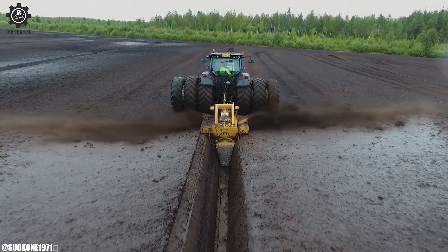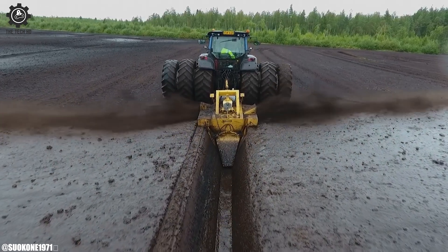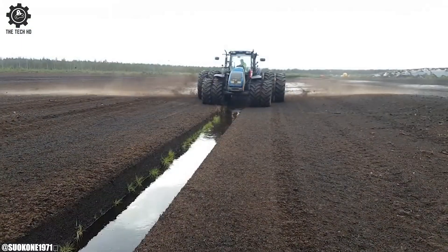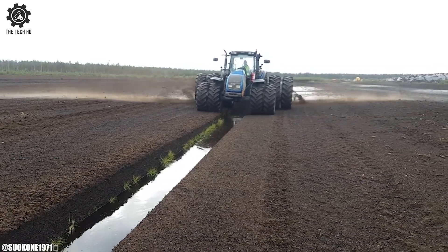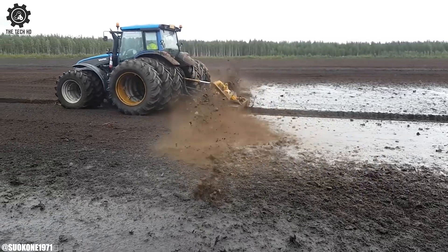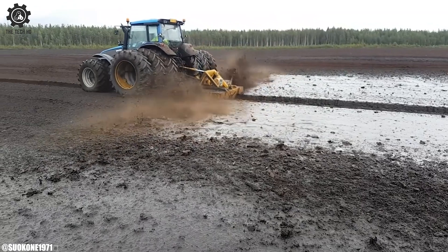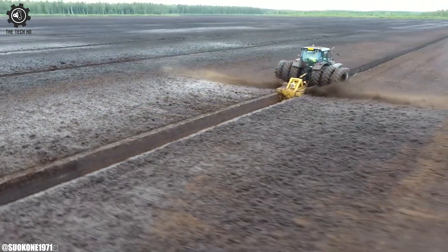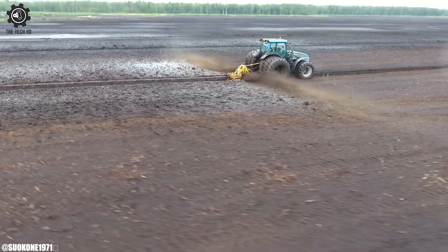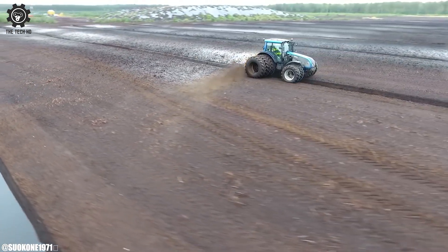Equipped with cutting-edge technology, the OJK 1.3 offers precision in peat extraction, contributing to minimal soil disturbance and environmental impact. Its adjustable settings and modular design make it adaptable to varying peat conditions and cultivation requirements. The harvester's efficient operation and integration of modern practices align with sustainable peatland management strategies. Designed for ease of use and optimized performance, the OJK 1.3 Harvester streamlines the peat harvesting process, saving time and labor costs for farmers and conservationists alike.